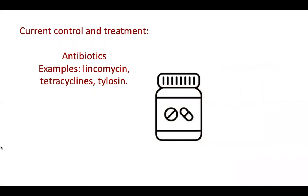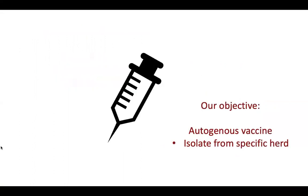Currently, antibiotics are used to treat lameness in these pigs — lincomycin, tetracyclines, and tylosin are a few examples. However, our objective is evaluating the use of an autogenous vaccine to prevent and control Mycoplasma hyosynoviae-associated lameness from occurring.